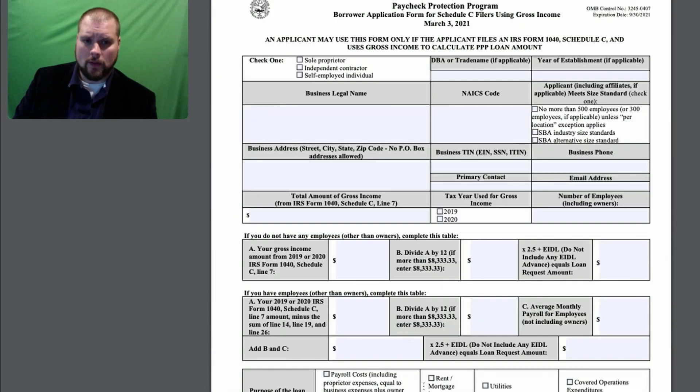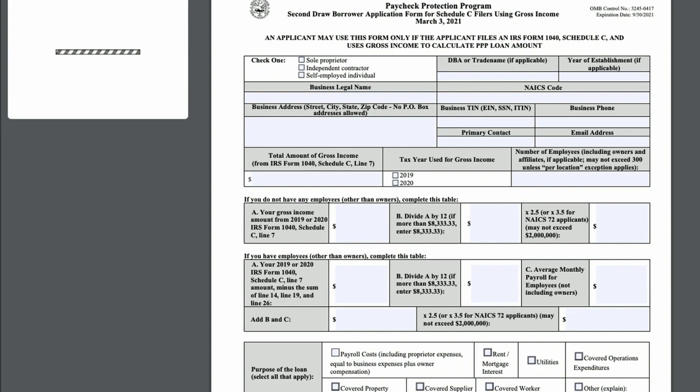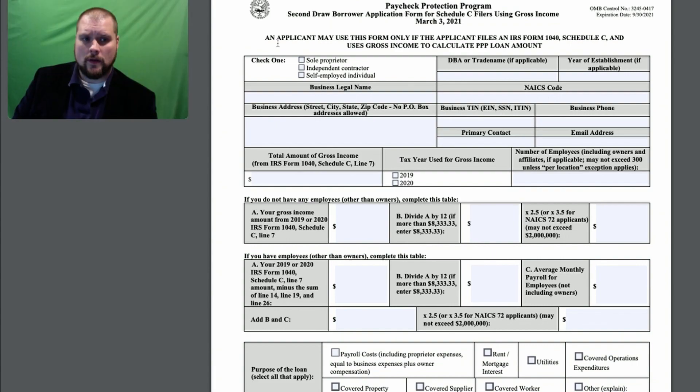And that's it — that's the first draw of the PPP program. The second draw is very similar. The only difference is if you look down at the bottom, you have to put your gross receipts from 2020 versus 2019, and that's where you have to show at least a 25% reduction.